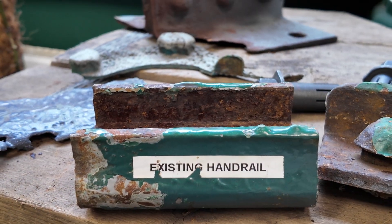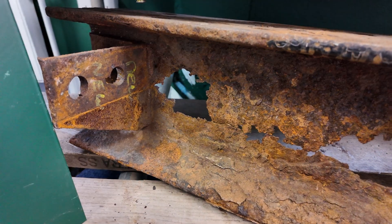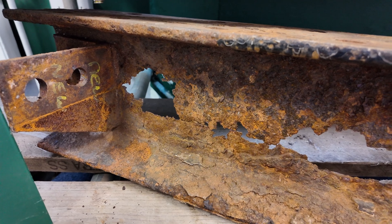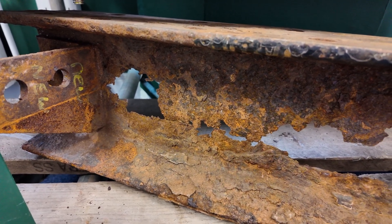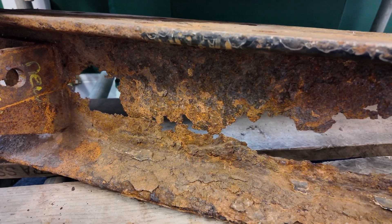Again, looking at the handrail you can see the deterioration on the inside. The next item is a lateral beam. These beams run under the bridge deck and as you can see they have rotted to some extent, with holes quite a way along the whole length of the beam.